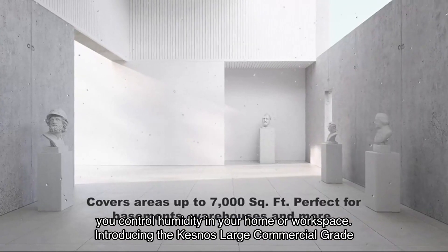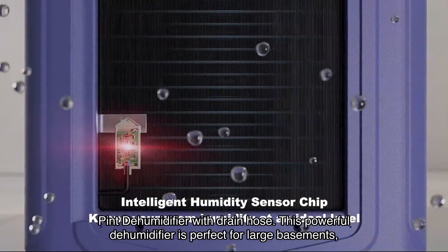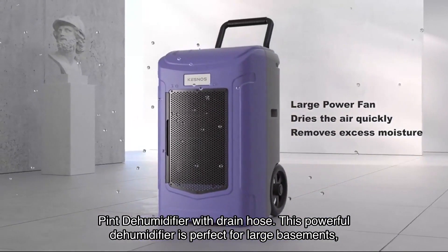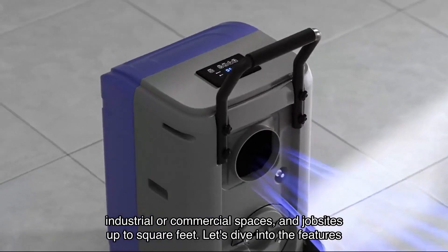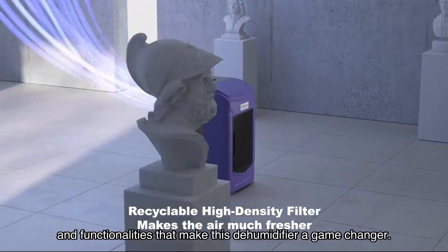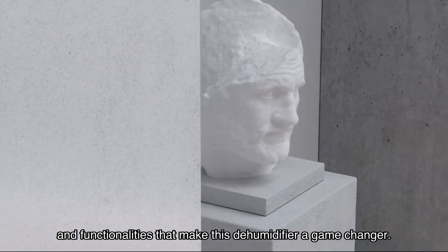Introducing the Kesnos large commercial grade 180-pint dehumidifier with drain hose. This powerful dehumidifier is perfect for large basements, industrial or commercial spaces, and job sites up to 7000 square feet. Let's dive into the features and functionalities that make this dehumidifier a game changer.